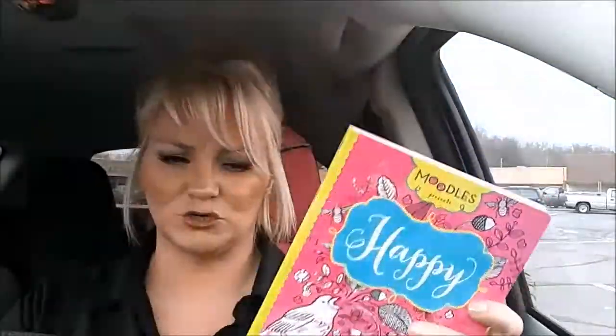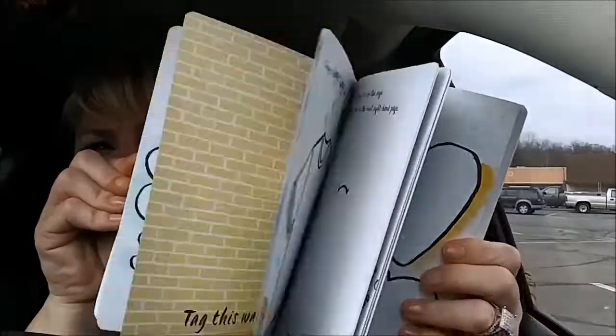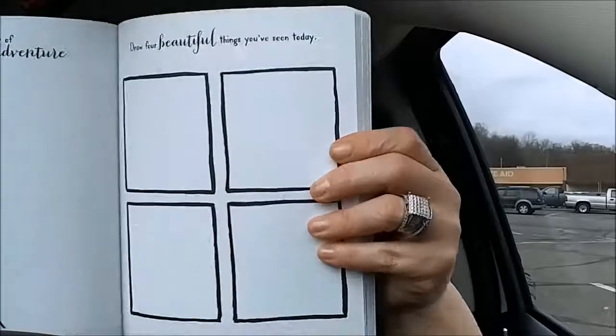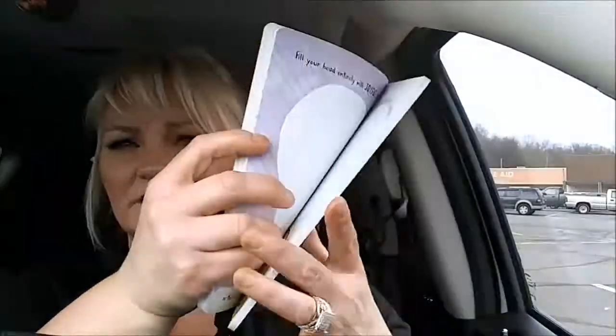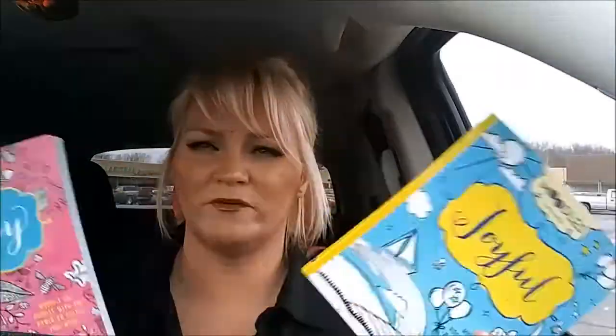This is the only joyful one they have, but these are really cool. They're interactive type of books — it's not just a coloring book. It asks you to, like, draw four beautiful things you've seen today. So I just thought they were really cool. It's kind of an activity book too. There's a lot of little activity things in there. One of my boyfriend's mom and my mom was going to get one of those, and then I found some coloring books for them.